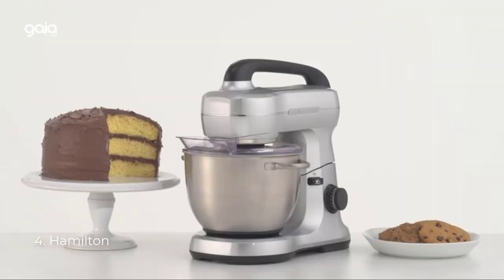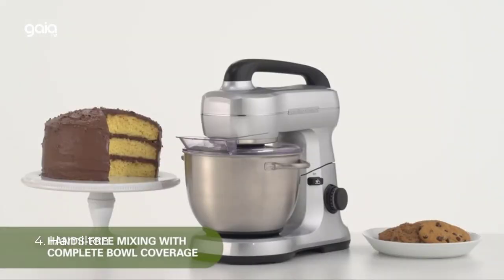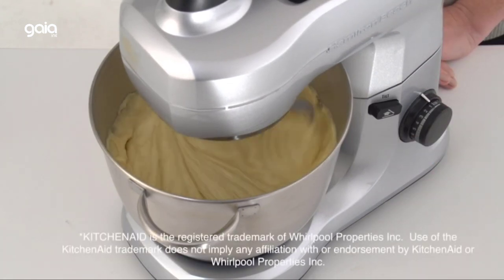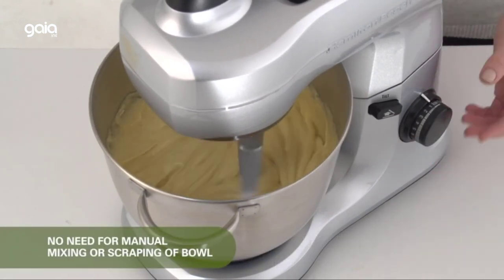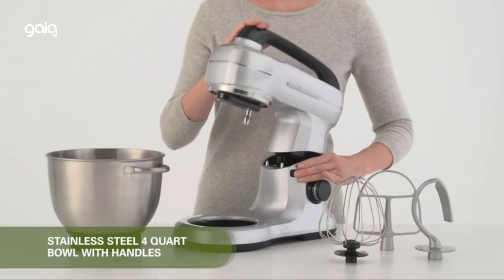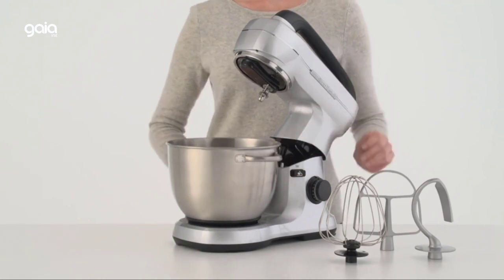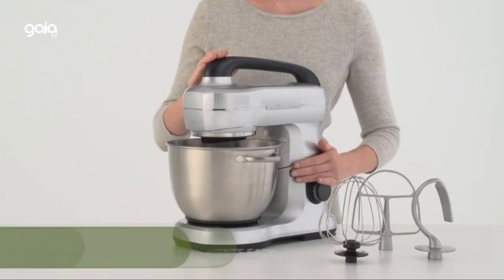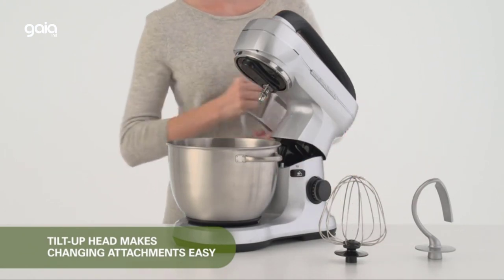Number 4: Hamilton Beach. Bake with ease — effortlessly mix thick batters and doughs for bread, cookies and more. With a powerful 300-watt motor, this stand mixer will easily handle ingredients for all your homemade baked goods from cupcakes and cookies to hearty bread. Versatile with 7 speeds and a slow first speed mixing guide.